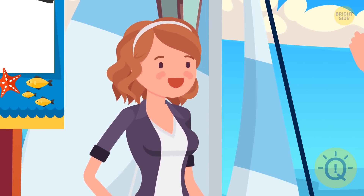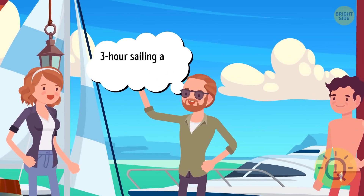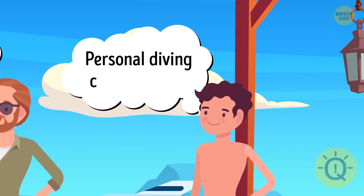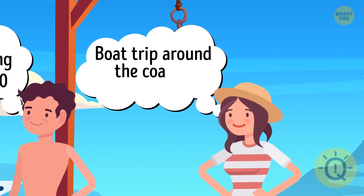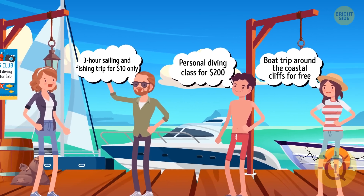After lunch, Anna decided to go on a boat trip. At the pier, she met three sailors. Bob offered her a three-hour sailing and fishing trip for $10 only. Kyle offered Anna a personal diving class for $200. And Daniella offered a boat trip around the coastal cliffs for free. But only one of these offers is actually a good deal. Can you guess which one?